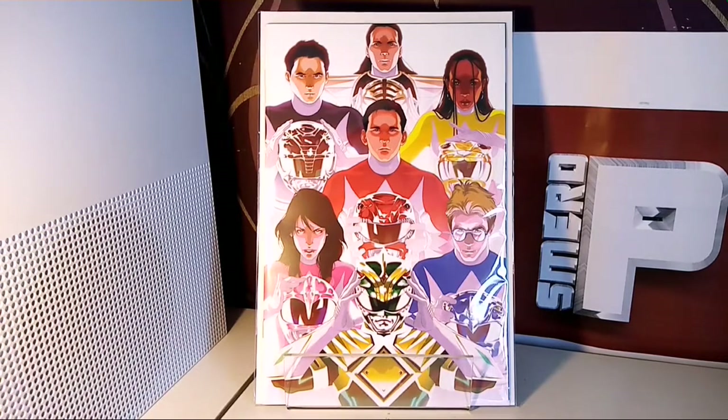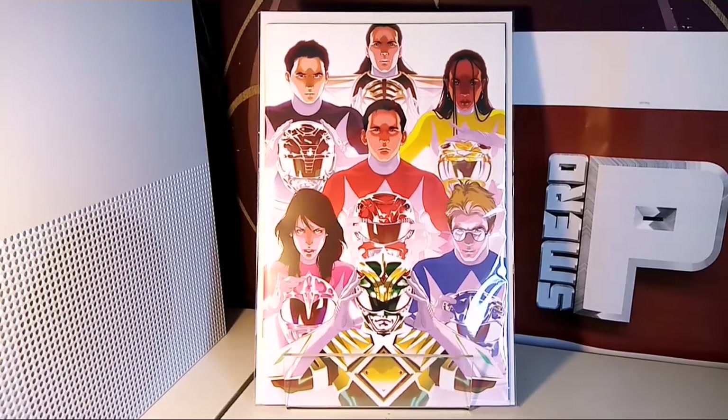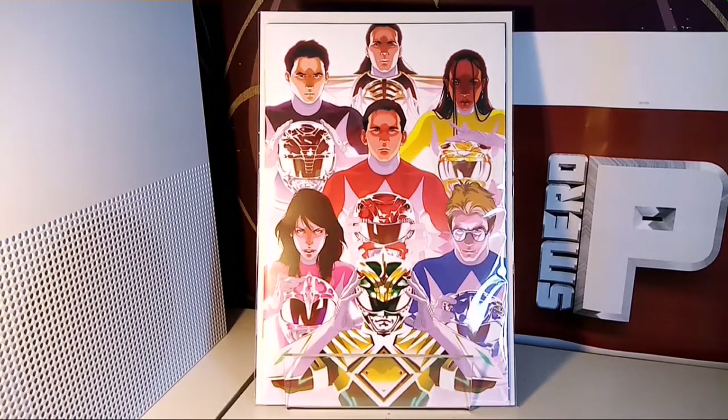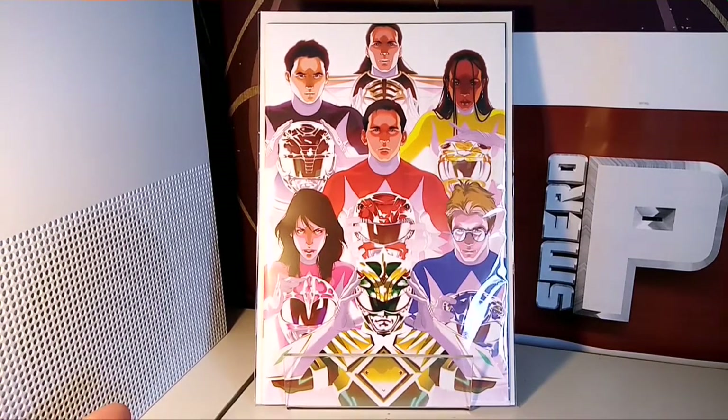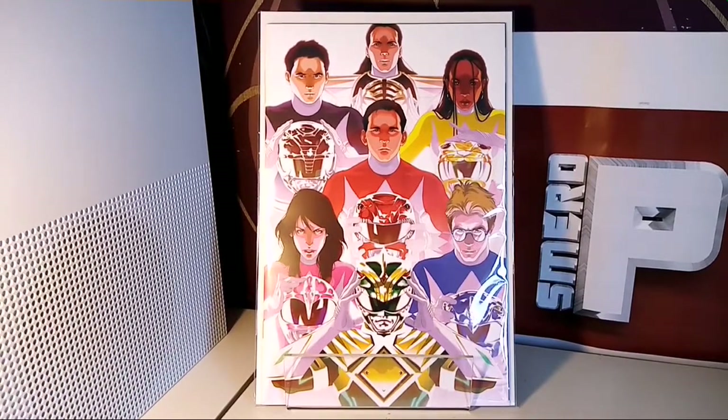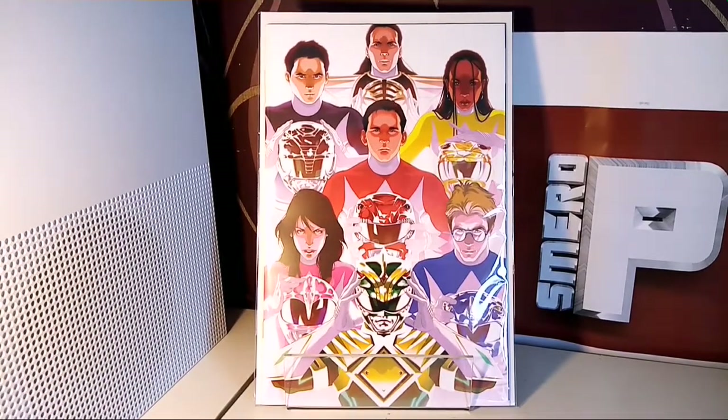Hello and welcome to a Smerd P video. Today we are looking at Power Rangers 1, the Goni Montez variant, which is 1 in every 500 — so for every batch sent to one shop, they get one of these apparently, and that's how I kind of devised the fraction.